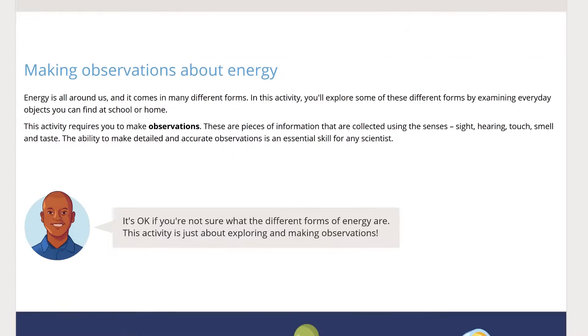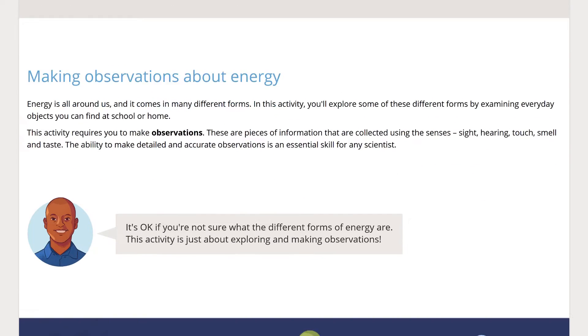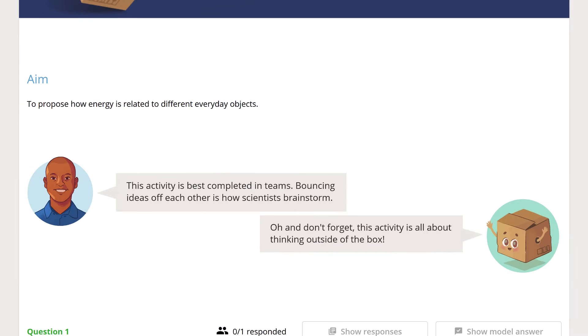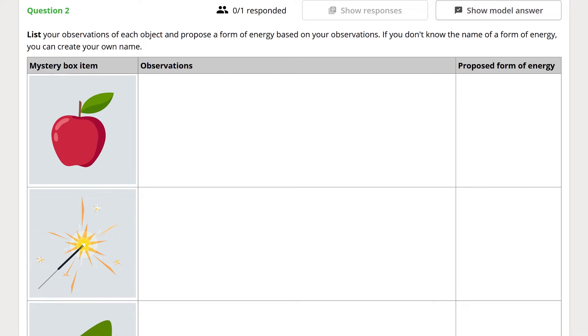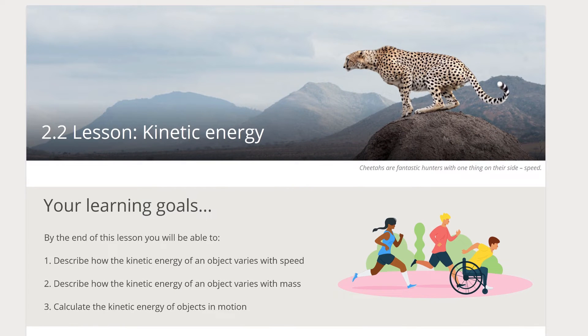Curiosity is encouraged within this unit, with practical activities being placed prior to content lessons. This creates cognitive dissonance and encourages students to explore their own ideas about energy before they're explicitly taught about energy forms. The second section of this unit explores energy in innovative ways.